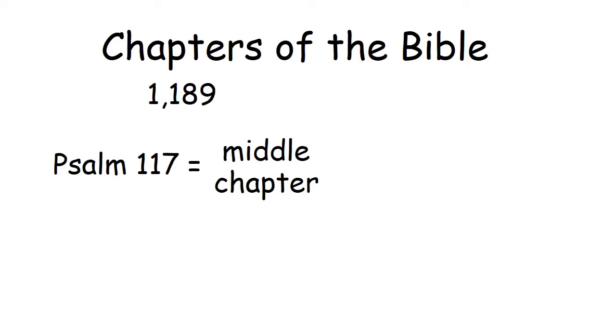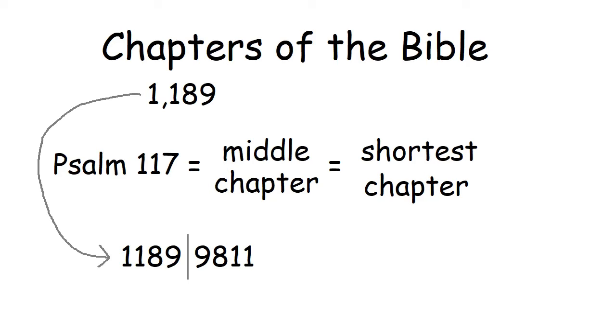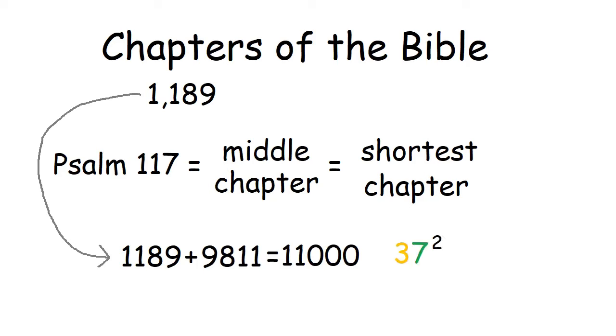There are also a lot of coincidences with the chapters of the Bible. There are 1,189 of them, at least in Protestant Bibles. Psalm 117 is the middle chapter of the Bible, and it also happens to be the shortest chapter out of all 1,189 chapters. The number of chapters in the Bible plus its mirror image is 11,000, a nice round number. 11,000 also happens to be the sum of 37 squared and its mirror image.